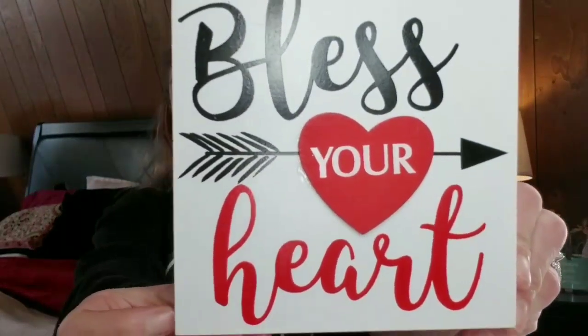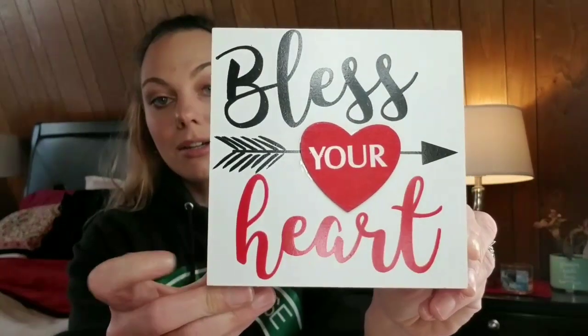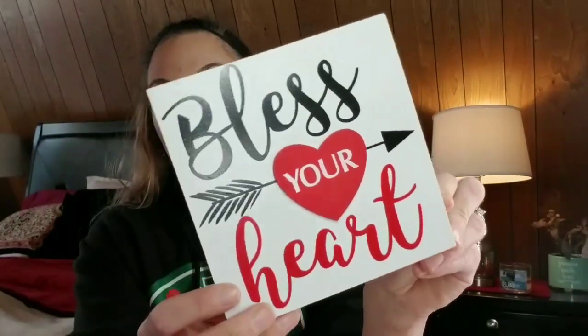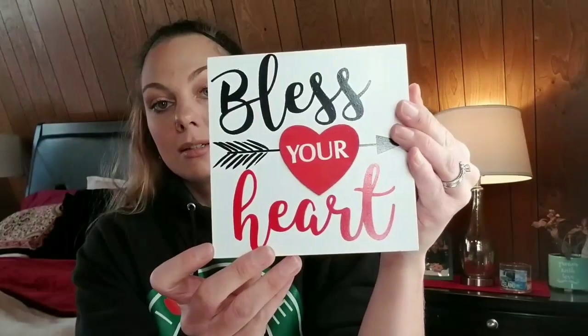The first thing I want to share with you guys are some decor pieces that I picked up. I am so lucky I snagged this because I know these are going to sell out super fast. It's just a little wooden decor piece. Super cute.